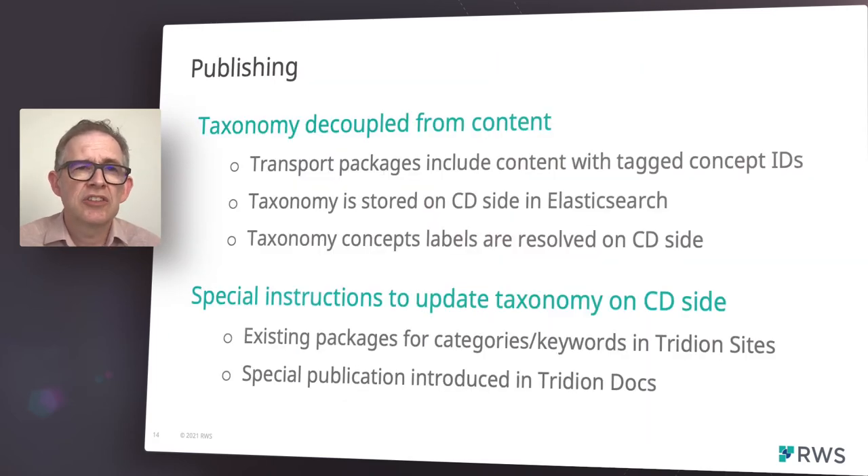Our publishing decouples the taxonomy hierarchy from the concept references. This allows us to manage taxonomy changes independently from the content publishing workflow. A typical use case is where a customer may introduce a new language translation of a particular taxonomy, but doesn't want the overhead of having to republish all their content. Tridion Docs and Sites editorial users can refresh the delivery view of the taxonomy explicitly at any time.